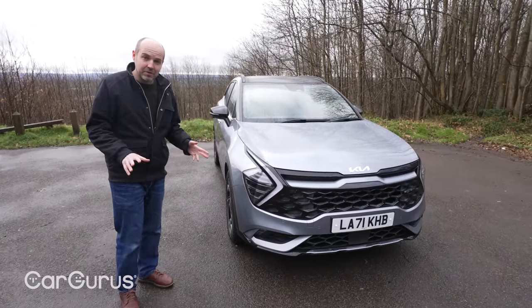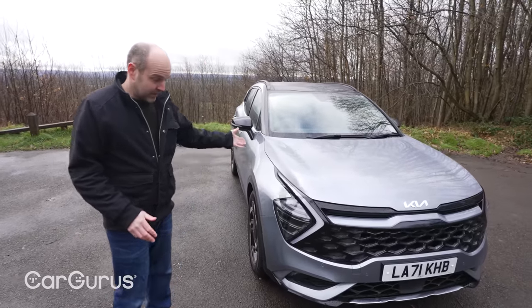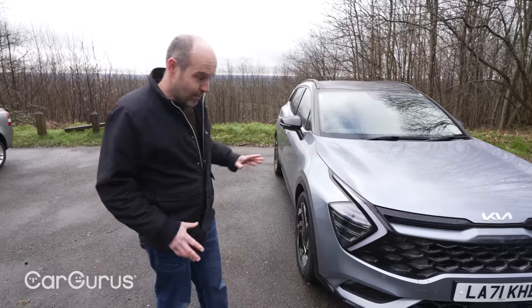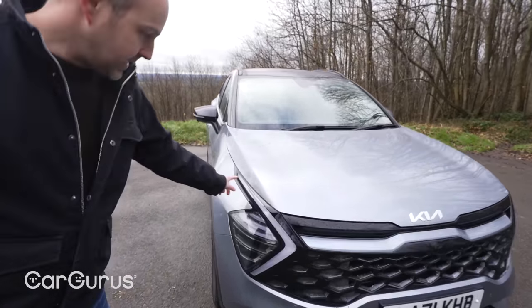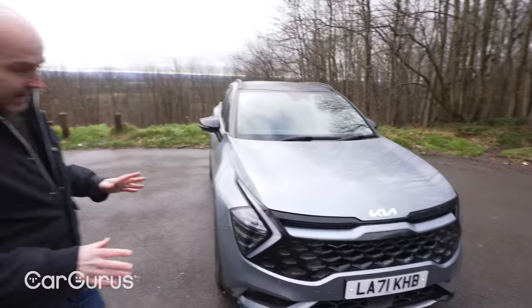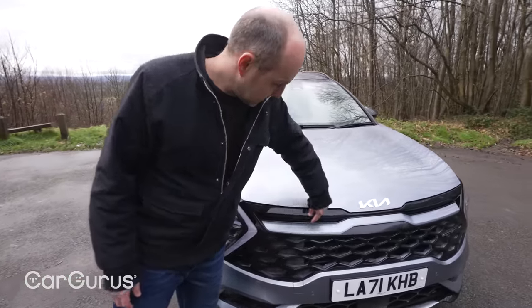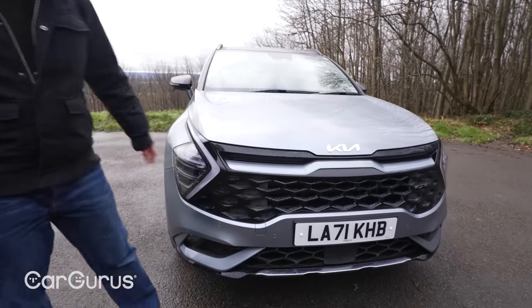You've got the Peugeot 3008, which still looks great even having been on sale for a while, and you've got the Hyundai Tucson — this car's sister car — which has those cool headlights at the front that really help it stand out on the road. Now Kia has gone with these boomerang LED daytime running lights, a different take on things, but they really help it stand out. It does have Kia's tiger nose but it's a much slimmer interpretation here, with a bigger grille underneath.